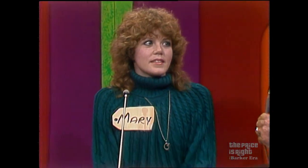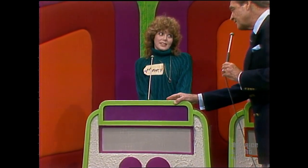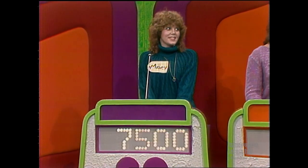Susan, have you made up your mind? Yeah, I'm gonna pass it over to Mary. Mary, it's all yours. What do you wish to bid on? $7,500. $7,500 is her bid on that showcase.